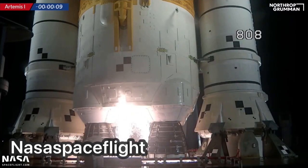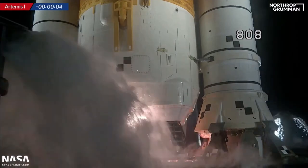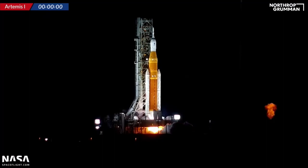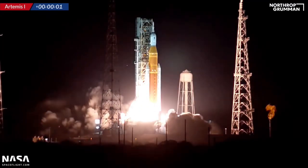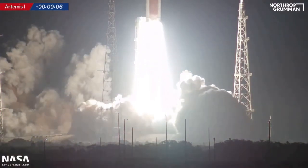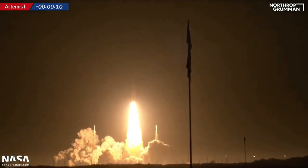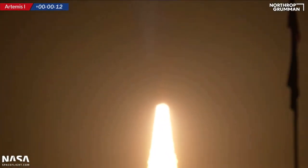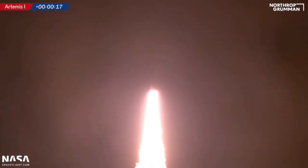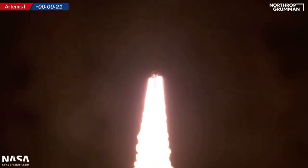GLS is go for core stage engines start. Five engines on the core stage and two solid rocket boosters, now propelling the vehicle at 128 miles per hour.